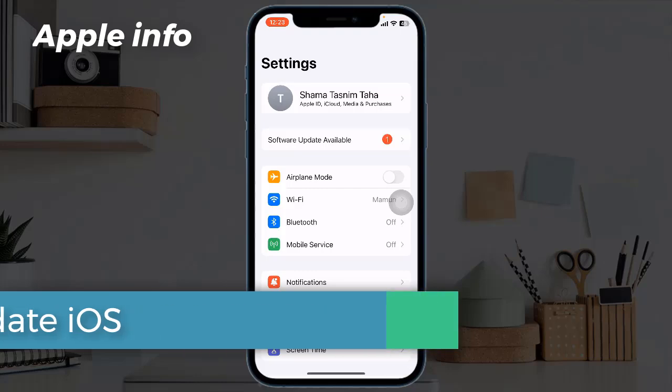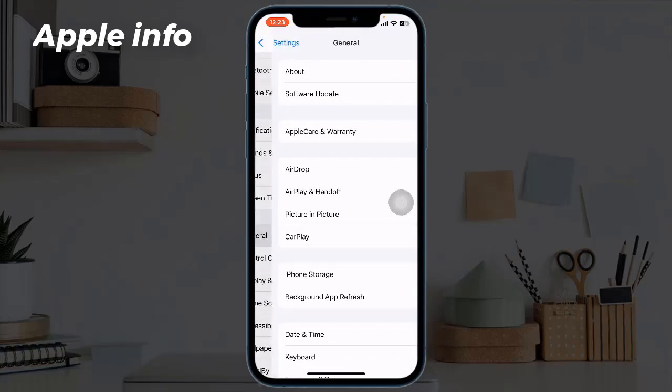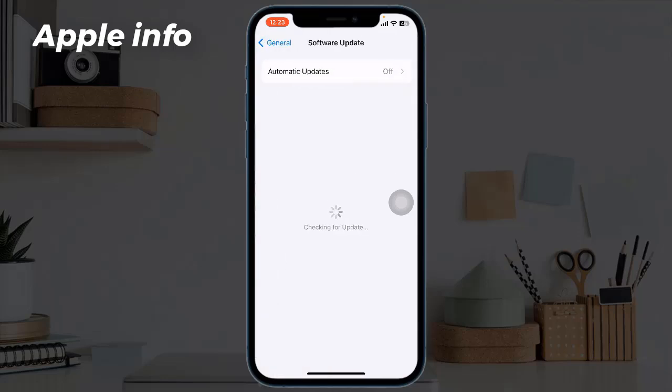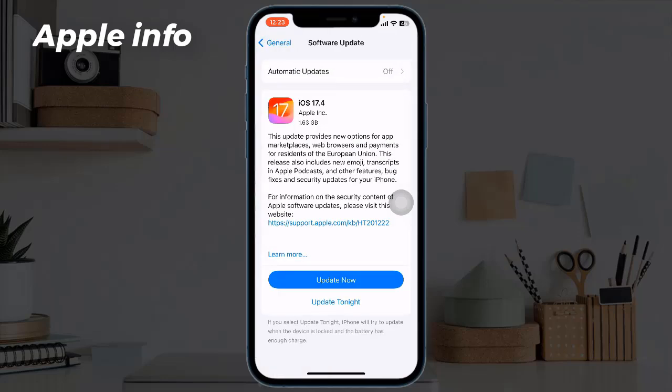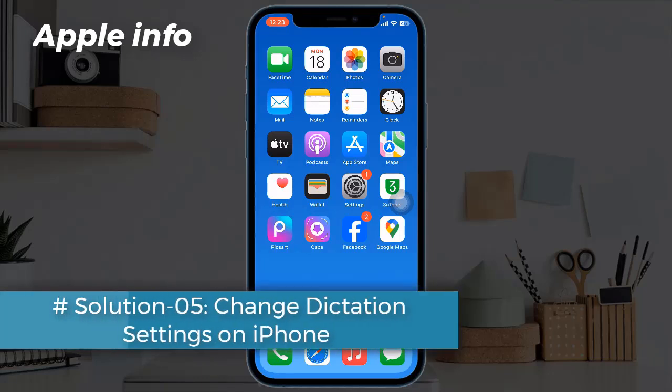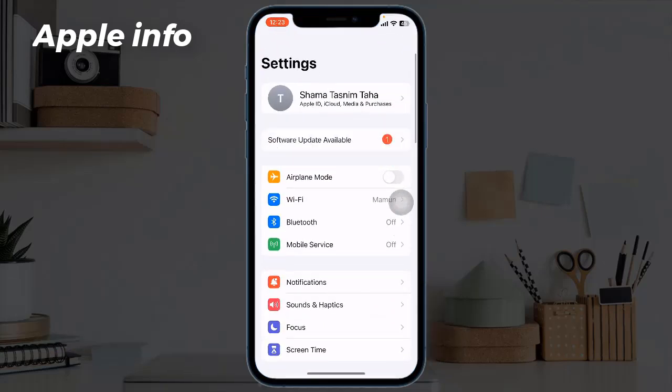Solution four: update iOS. To update, launch the Settings app, then find and tap on General. Tap on Software Update. If any update is available, download and install it. Solution five: change dictation settings on iPhone. For that, navigate to Settings and find and tap on General.